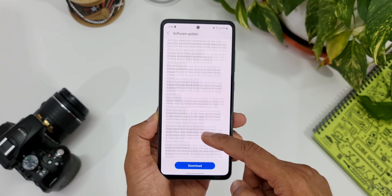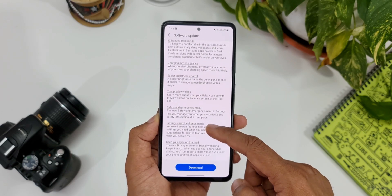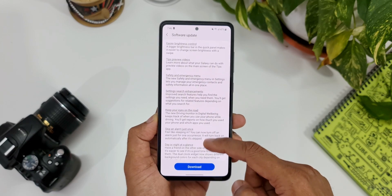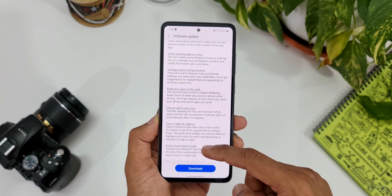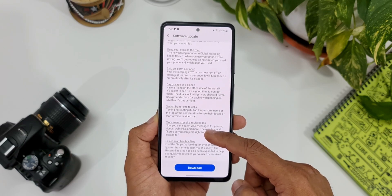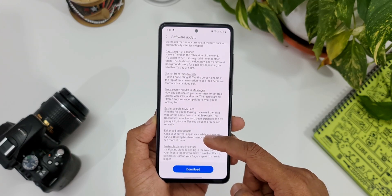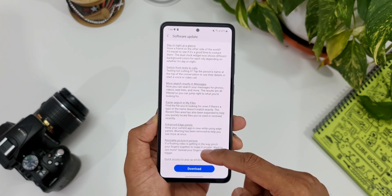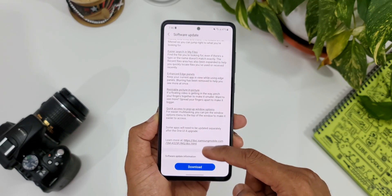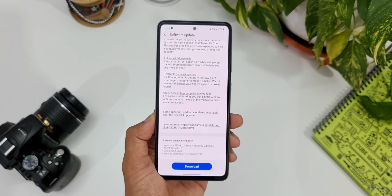Also included are Bixby Routines, accessibility improvements, a better always-on display, enhanced dark mode, charging info at a glance, easier brightness control, tips preview videos, a safety and emergency menu, settings search enhancements, a new driving monitor in Digital Wellbeing to keep your eyes on the road, the ability to skip an alarm just once, day or night at a glance, switch from text to calls, more search results in Messages, easier search in My Files, enhanced Edge panels, resizable picture-in-picture mode, and quick access to pop-up window options.